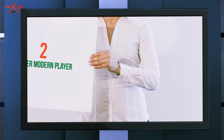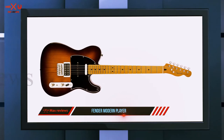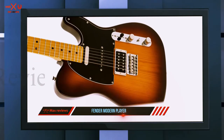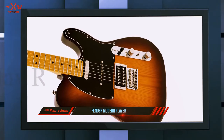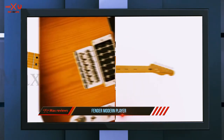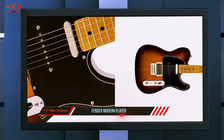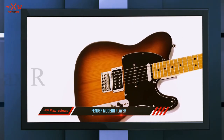Coming in at number two, the Yamaha Pacifica series PAC-112V. Yamaha is famous around the world for its incredible quality instruments, and its electric guitars are no exception. The Yamaha Pacifica PAC-112V in Old Violin Sunburst is another example of Yamaha's on-point production. This guitar has a solid alder body, a maple bolt neck, rosewood fingerboard, and a five-position switch with coil tap.